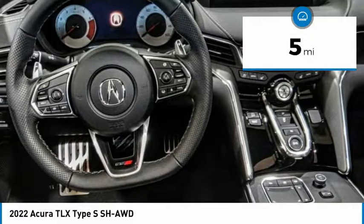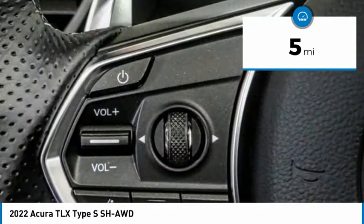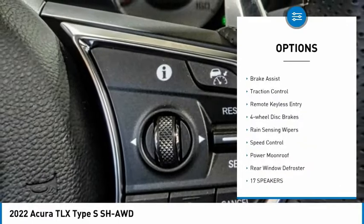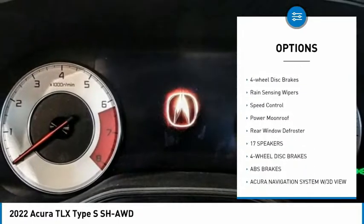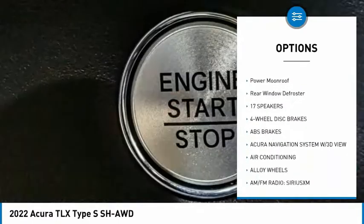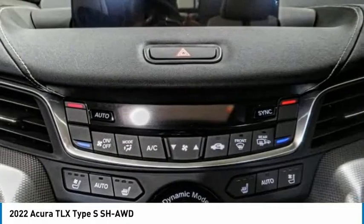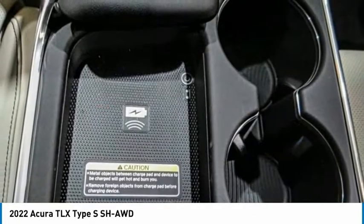This vehicle has less than 100 miles. Here are some of this vehicle's great options: electronic stability control, alloy wheels, brake assist, traction control, remote keyless entry, four-wheel disc brakes, rain-sensing wipers, speed control, power moonroof, and rear window defroster.